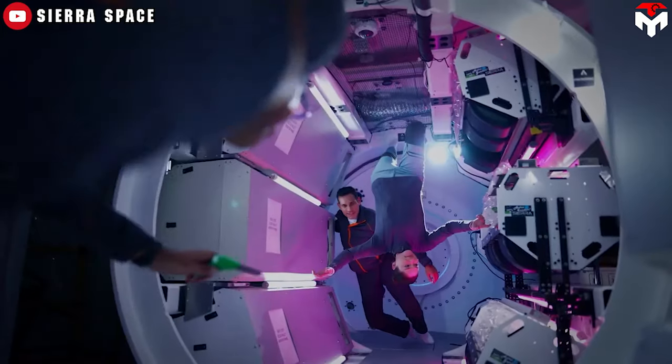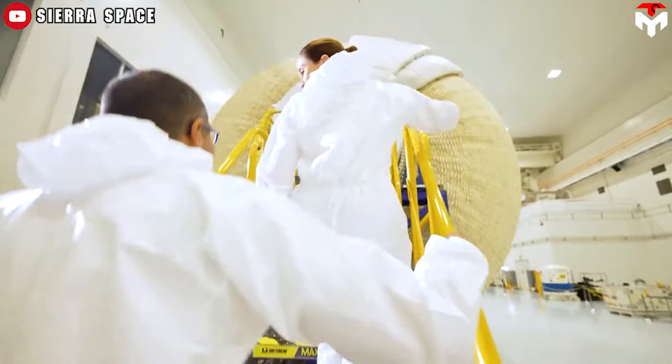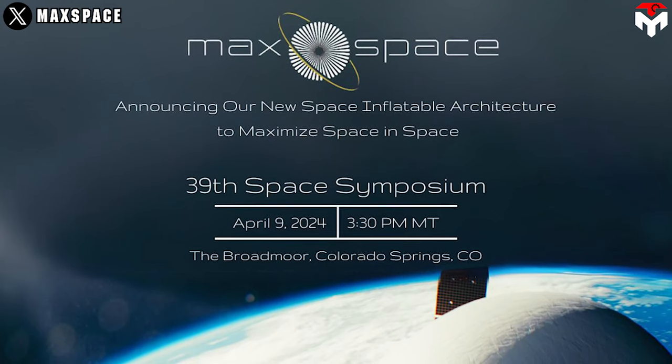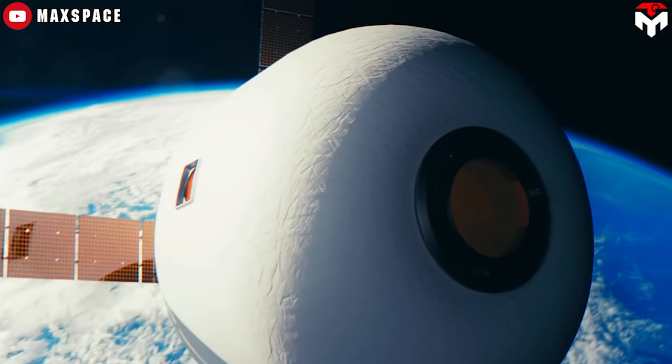Of course, it's not easy to operate a space balloon for human life, but I firmly believe that 21st century human intelligence will defeat all challenges. Find out everything in today's episode of TechMap. On April 9th, at the 39th Space Symposium, a new space startup company called MaxSpace proposed its own interesting idea about inflatable space habitat.